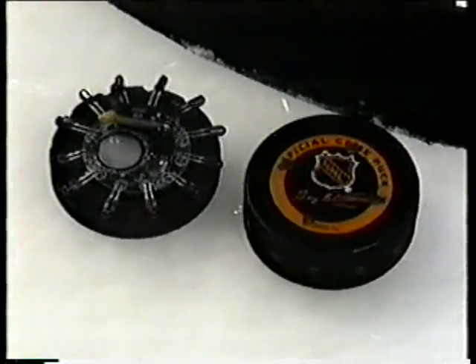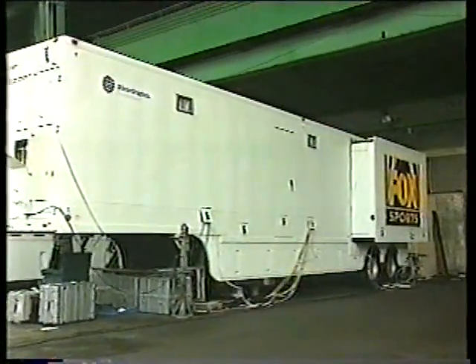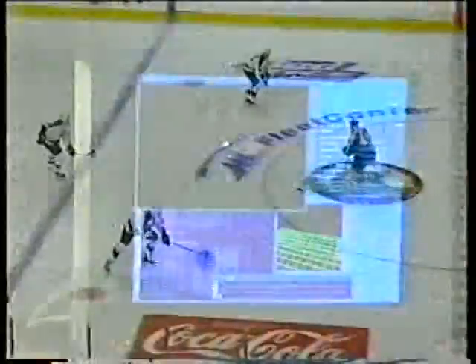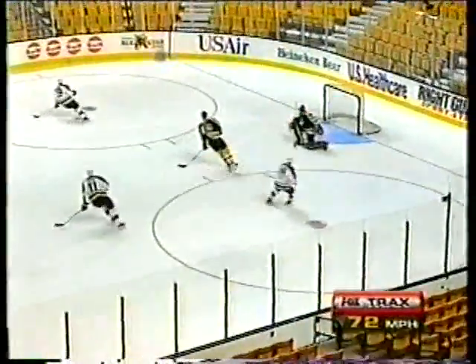It's a merger of science and sports — a regulation puck installed with infrared emitters that send signals to sensors around the ice rink. That information is relayed to the Fox puck truck, where it is then fed into the computer system, which creates a translucent glow above the puck, and it becomes a comet tail when the puck is fired.